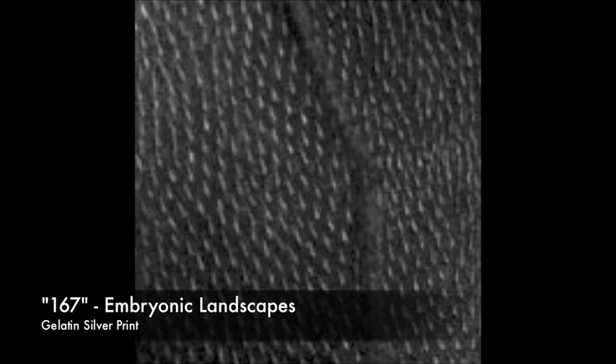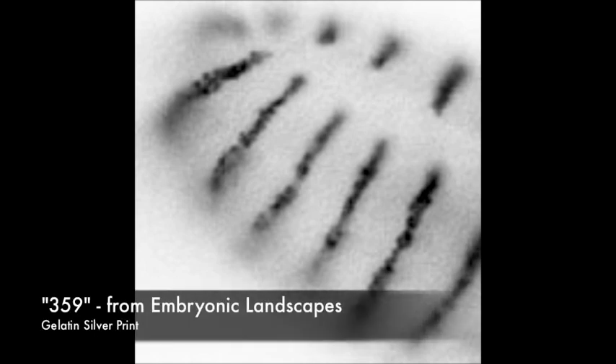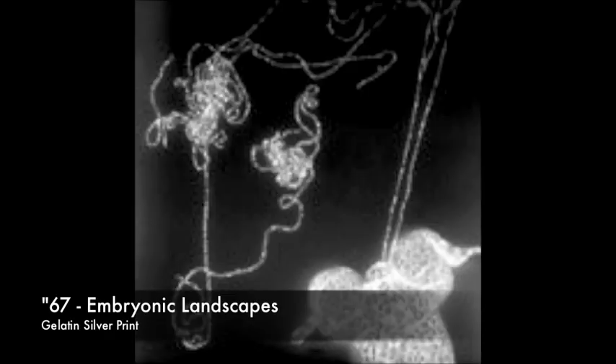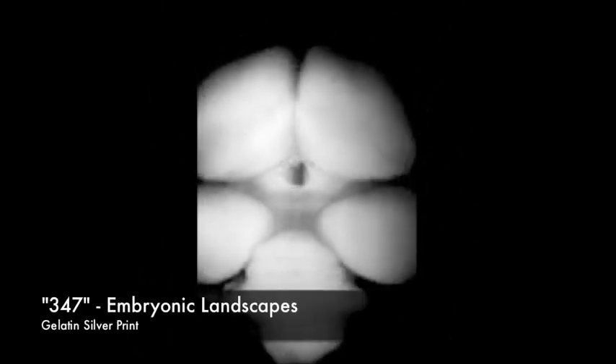In science we collect documents, especially in biology, and documents show data. So Embryonic Landscapes came from that — an aesthetic evaluation, a reading, a way of seeing these amazing forms, these developing embryos that are extraordinarily beautiful in themselves as well as for whatever they tell us about life and science and cells.